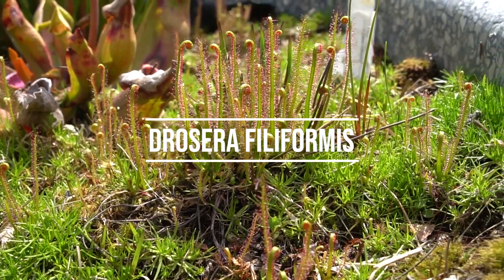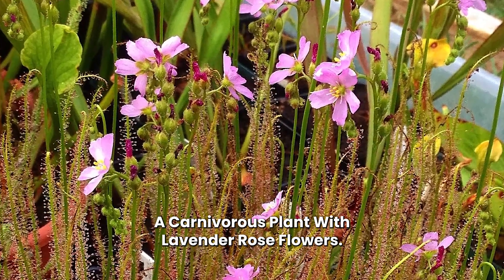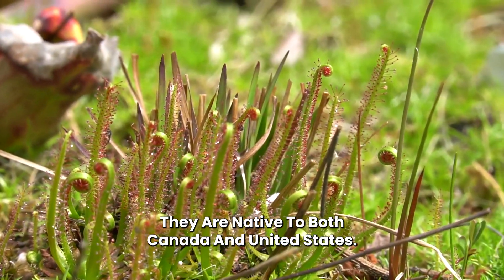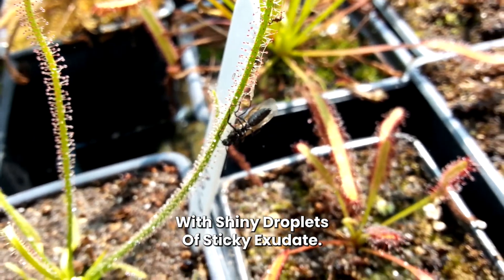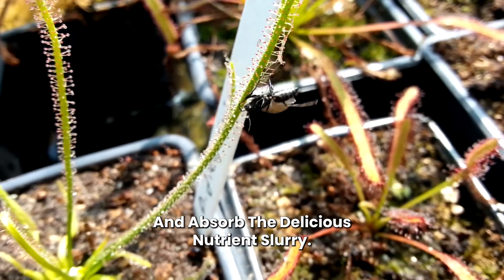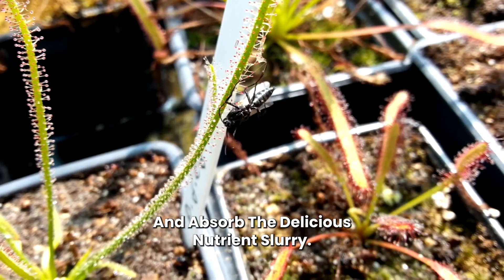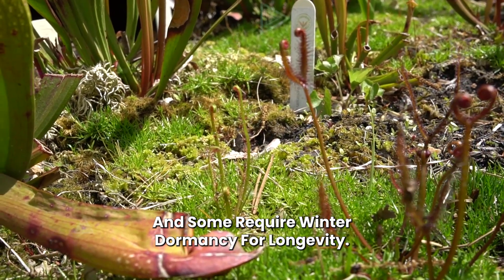Number 16: Drosera filiformis. A carnivorous plant with lavender-rose flowers, it is native to both Canada and the United States. Its stringy leaves are covered with shiny droplets of sticky exudate. Insects trapped in the sticky hairs are digested by enzymes that break down soft tissues and absorb the nutrient slurry. They require constant moisture and some require winter dormancy for longevity.